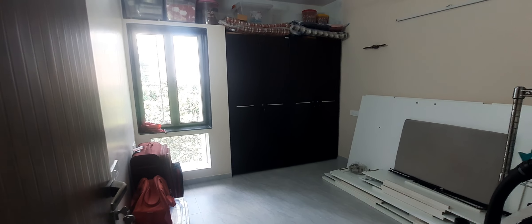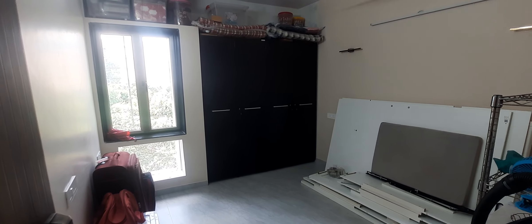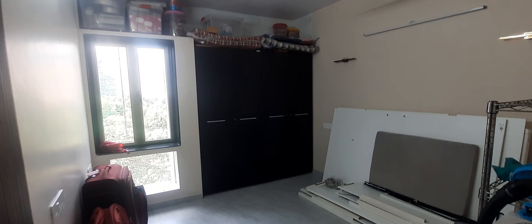This is the first bedroom, which comes with a cupboard niche.